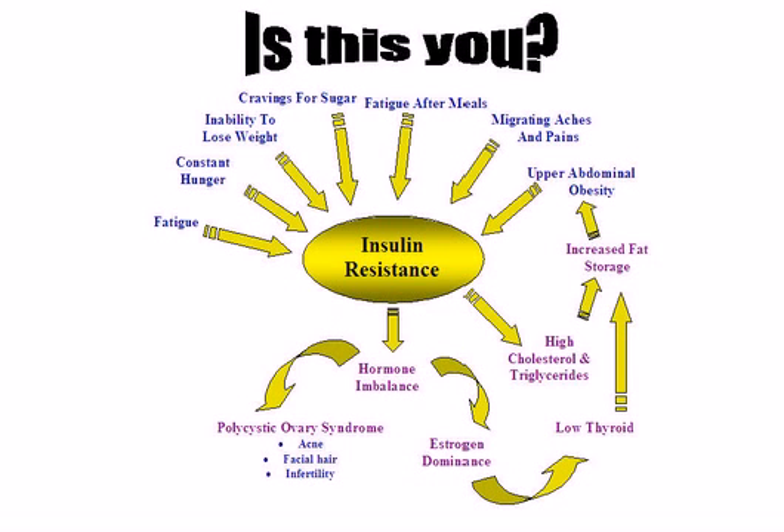Doctors often use various tests to diagnose insulin resistance. Sometimes they measure fasting insulin levels, or they use a glucose tolerance test for diabetes to see how insulin resistant you may be.